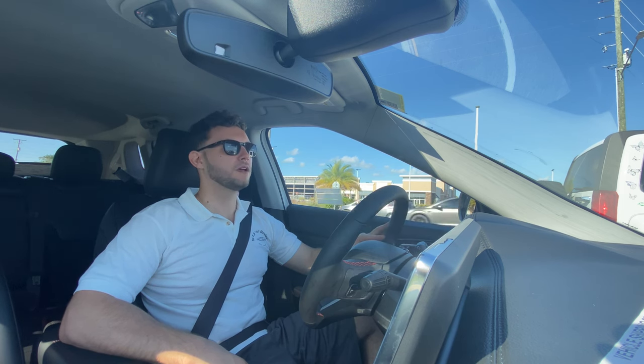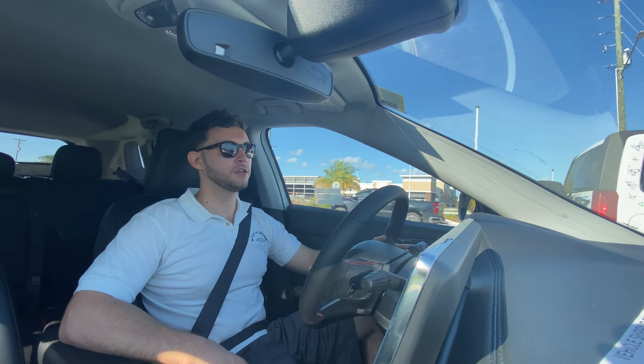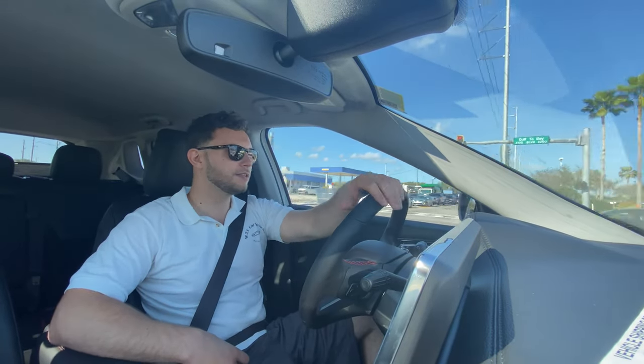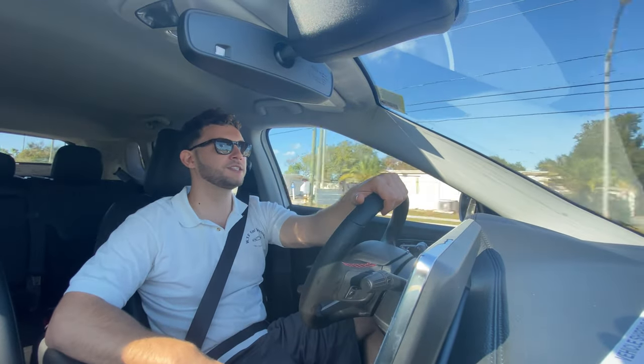Thank you so much for watching — I had a great time making this video. If you're new to the channel, please subscribe. If you've already subscribed, thank you so much — the channel isn't possible without your support. Leave a like as it helps with the YouTube algorithm so these videos get promoted to new people. Leave a comment letting me know what you liked, what you didn't, or what vehicles you'd like to see reviewed. Hope you all have a great day!